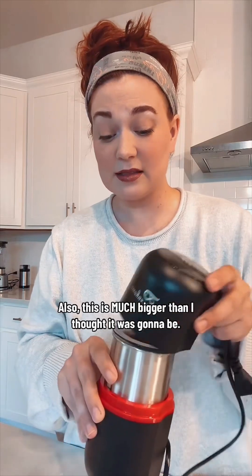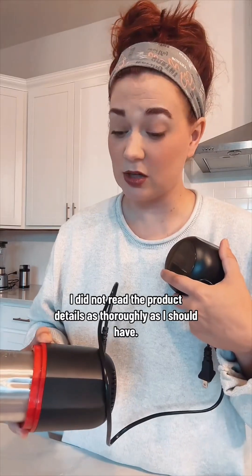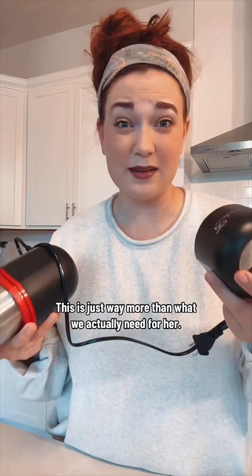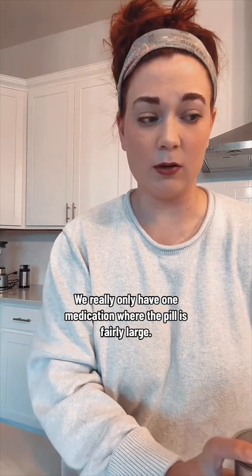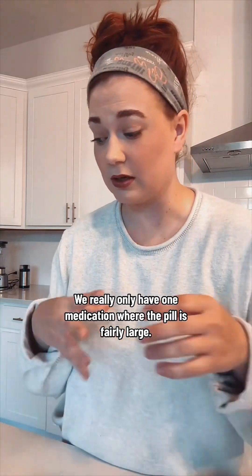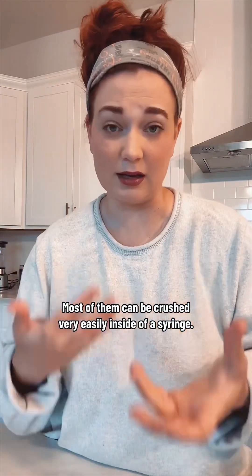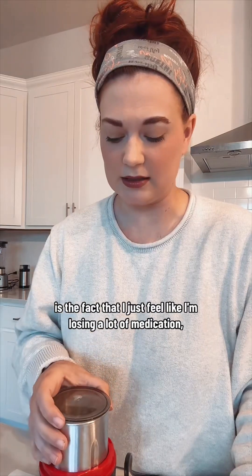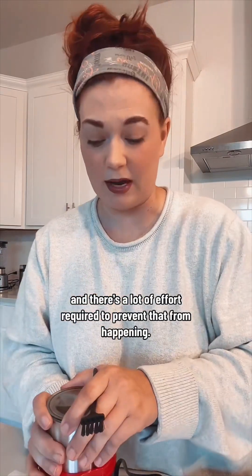Also, this is much bigger than I thought it was going to be. Now that's on me — I did not read the product details as thoroughly as I should have. So this is just way more than what we actually need for her. We really only have one medication where the pill is fairly large. Most of them can be crushed very easily inside of a syringe. The thing I'm really just not a fan of with this product is that I feel like I'm losing a lot of medication, and there's a lot of effort required to prevent that from happening.